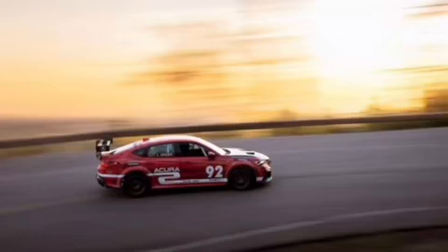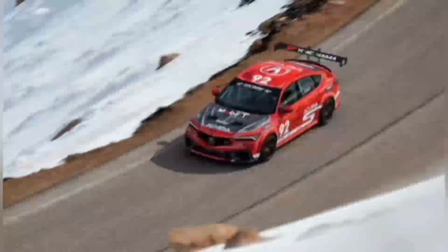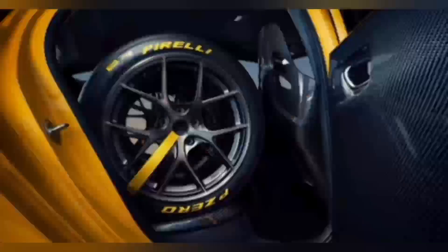Perhaps what is most striking is the interior of the Integra Type S HRC prototype. Up front, you'll find a pair of one-piece carbon fiber Recaro bucket seats, and both driver and passenger are held in by Indie Yellow seat belts. The rear seats, however, don't exist. Much like the Porsche Taycan Weissach package, the HRC prototype ditches the Type S's rear seats.